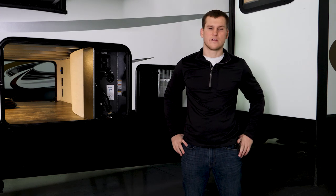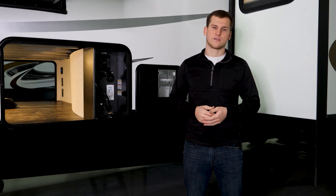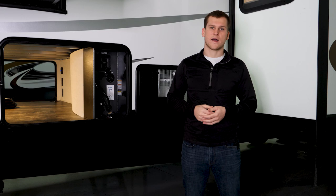That'll about wrap things up with the 37FLL. If you'd like to learn any more about this model or any of the other offerings we have, you can visit our website at forestriverinc.com/sabre.